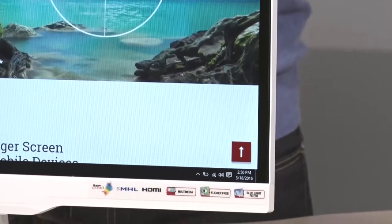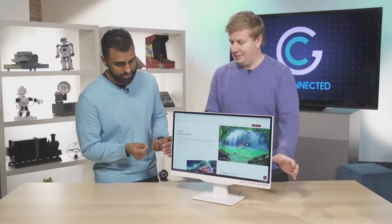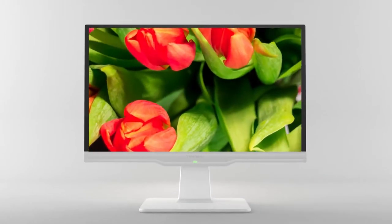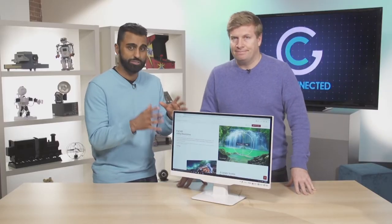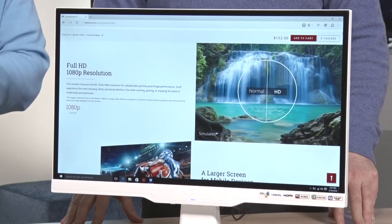Previous monitors from a couple years ago had big bezels, and now they've basically eliminated it. That's important because if you're a gamer you want to be able to see everything. They've put a lot of good technology inside specifically designed for gamers, especially the flicker-free display, because when you're gaming there's a lot of action going on — your brain is going crazy, neurons firing, and you've got to make millisecond decisions that can mean whether you're a professional or an amateur.